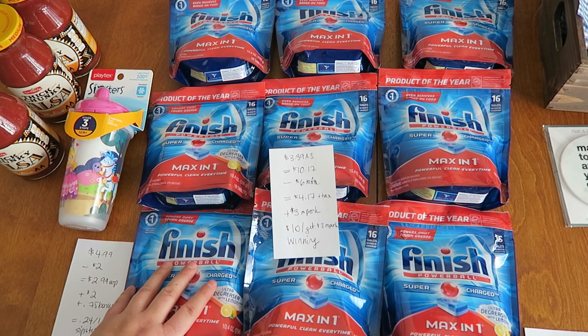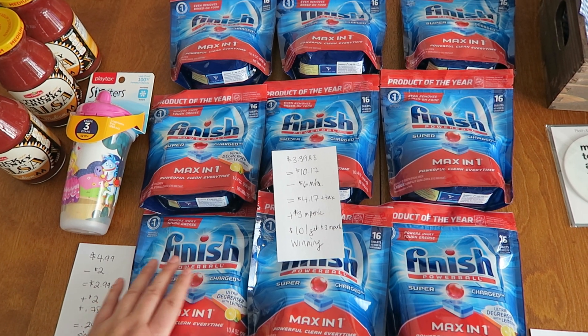There is no sister store to Meijer, so if you can't get in on this deal, I'm really sorry guys. It's for the Midwest only.